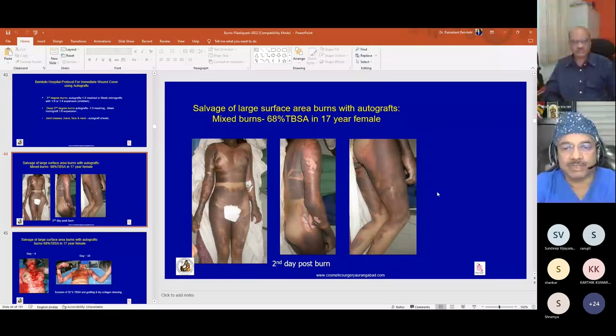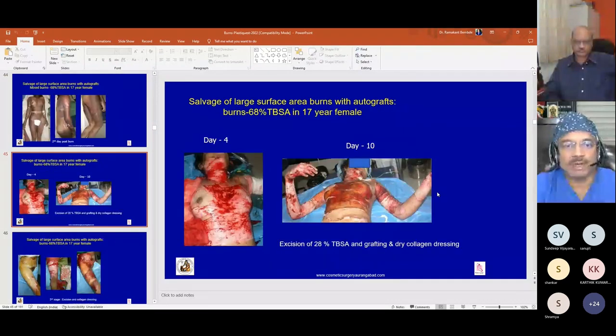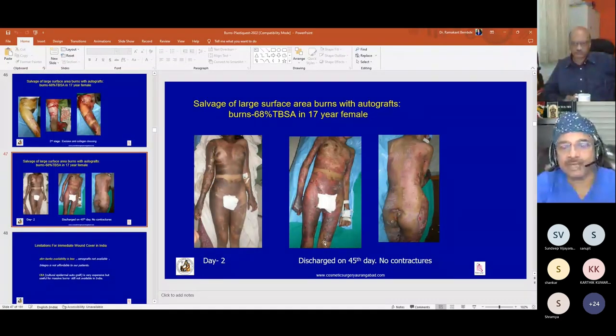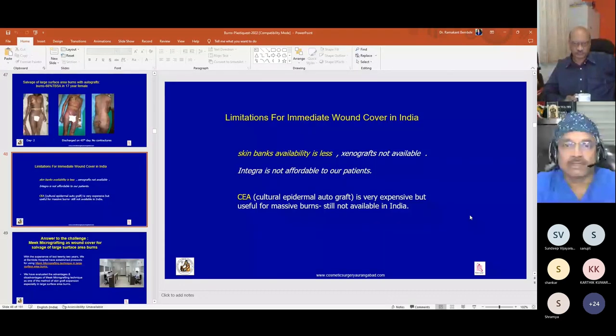A 17-year-old female with around 68 percent TBSA burns was treated when Meek grafting was not yet available. She was excised on the fourth day, with 28 percent TBSA excision and grafting, and dry collagen used as immediate cover. A second-stage excision of remaining deep burns was done on the ninth day. She was discharged on the 45th day with complete healing using grafts and collagen.